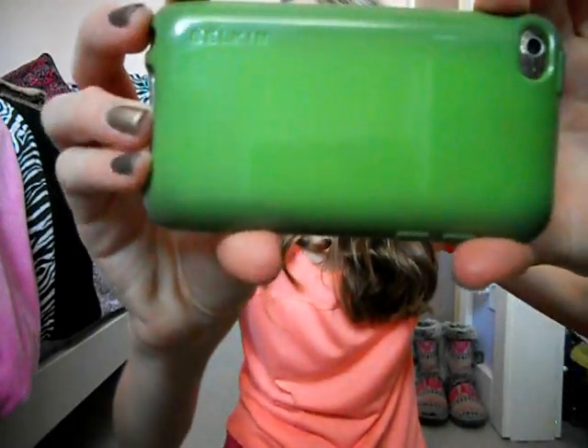It's me Hailey again and today I'm going to be doing a what's on my iPod. First of all I will just show you my case — it's just this green, kind of lime green case, nothing too exciting, just plain green and I need to get a new one really badly.